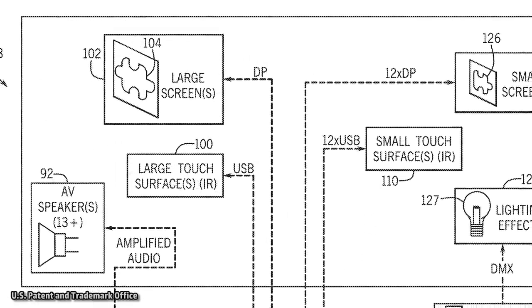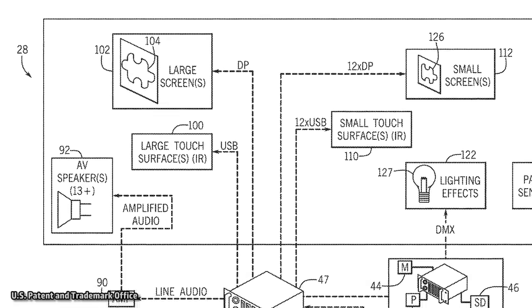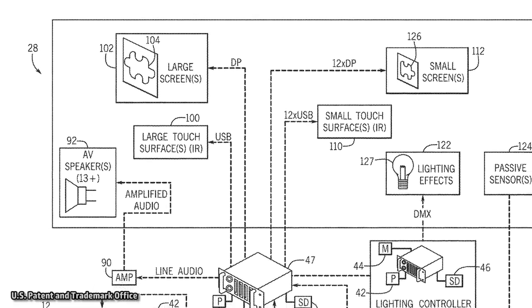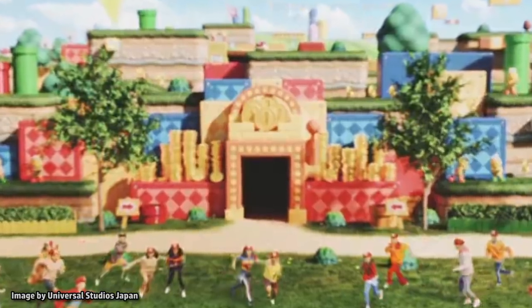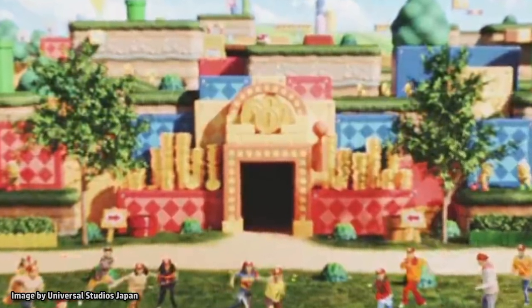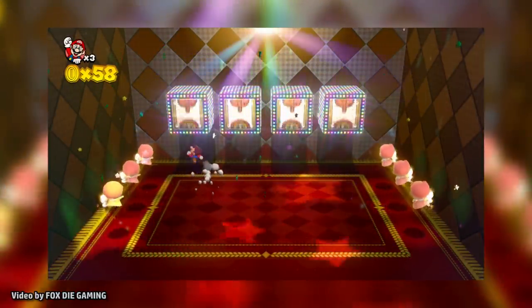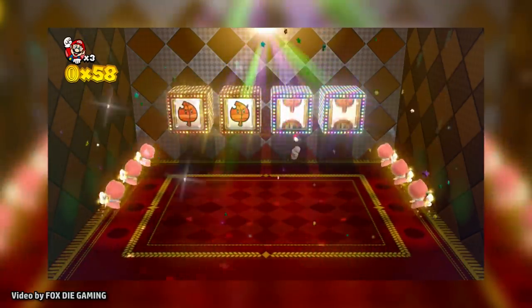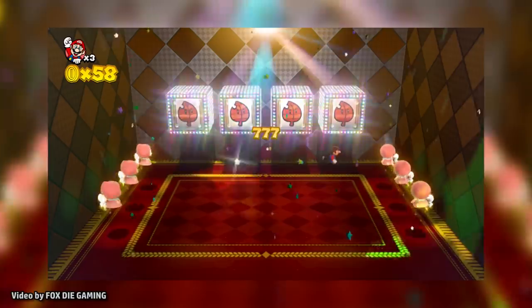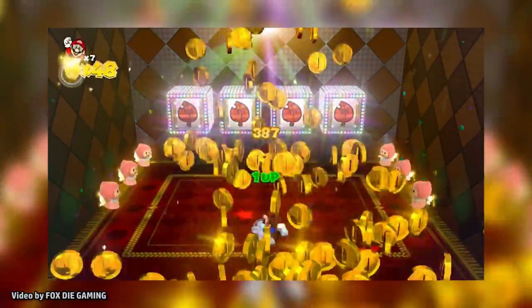This patent also describes examples of interactive experiences, including users pressing specific buttons or inputs that correspond to solve a puzzle on a screen. One rumored experience for the land is based on the Lucky House slot machine game as seen in Super Mario 3D World. This game could have guests pulling a lever or punching each block to stop its display from spinning, just like in the game, and could even be played with multiple users working together to match slot machine icons, with individual prizes or scores sent to each user's profile on the app.